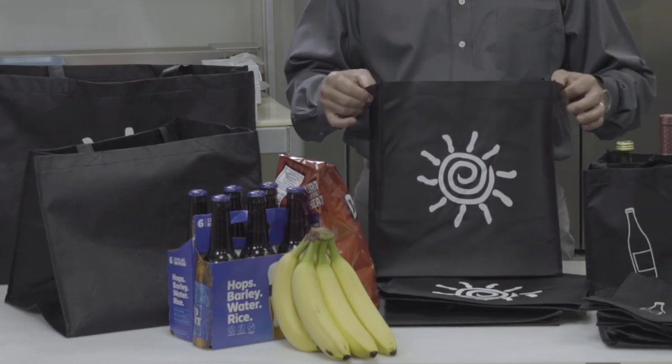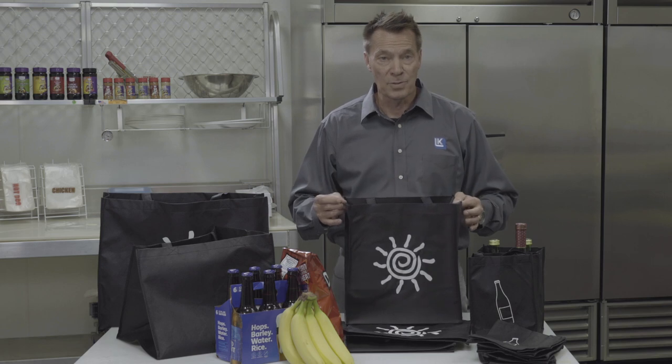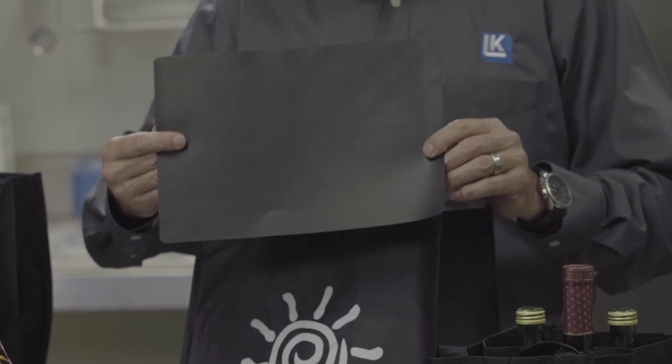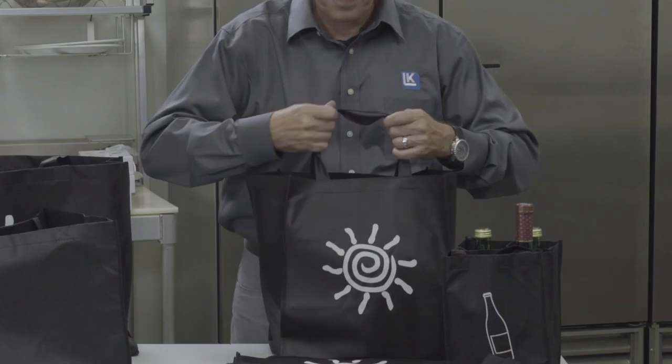These bags are 100% recyclable, a great reusable option, and twice as durable as conventional carryout plastic bags. Many of these bags even include a reinforced bottom, which will allow your customers to confidently carry heavy objects without concern of dropping or breaking.